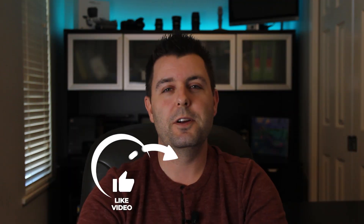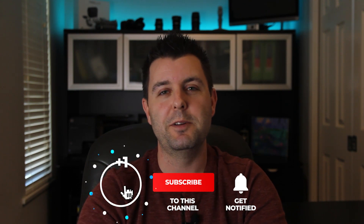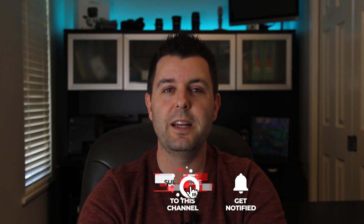If you enjoyed the video, or at the very least learned something, hit the like button and let me know in the comment section below. If you haven't already, consider subscribing.